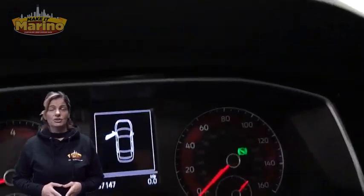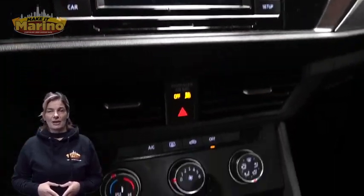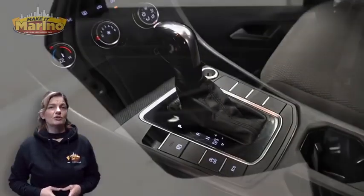6.5-inch touch screen, rear backup camera, split folding rear seats, 1.4-liter turbocharged four-cylinder engine, and so much more.